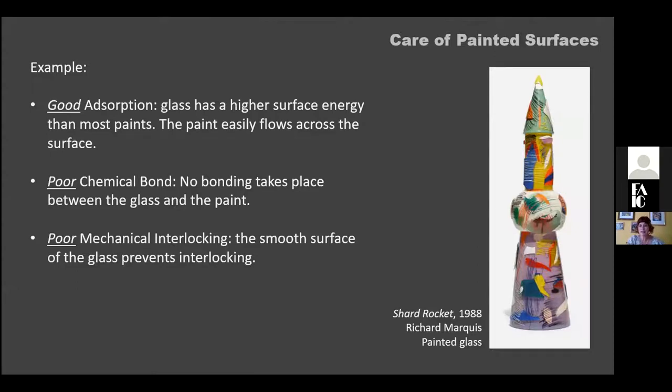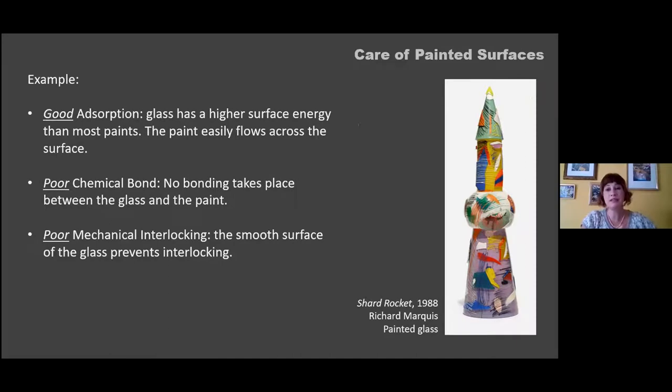Here's an example: a small painted glass sculpture by artist Richard Marquis. With painted glass, there is great adsorption — the glass has a higher surface energy allowing paint to roll smoothly over the surface. However, there is a poor chemical bond, as no chemical reaction takes place between paint and substrate. There is also poor mechanical interlocking because the glass surface is incredibly smooth and was not manipulated prior to painting. This is an object where one can expect to see failure in the future.